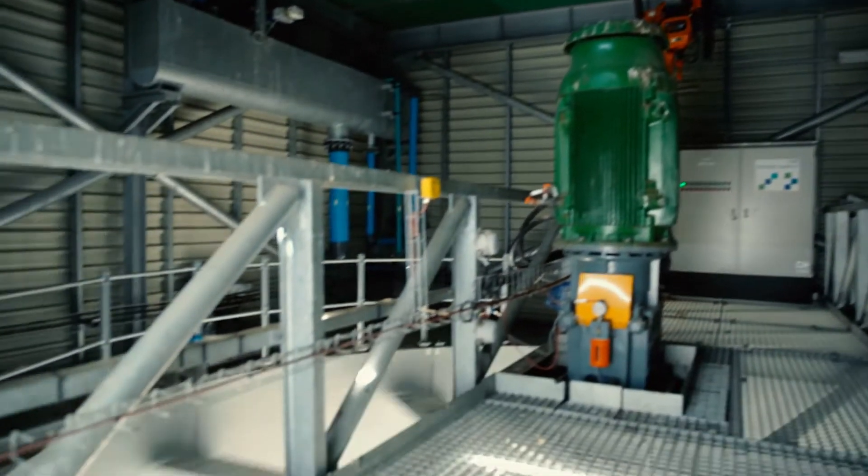In the thermal energy space we look at evaporative condensers, and in terms of renewable energy we're looking at wind energy, hydro energy, and concentrated solar power.